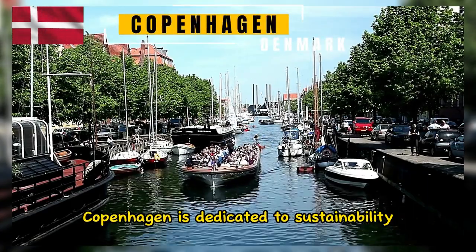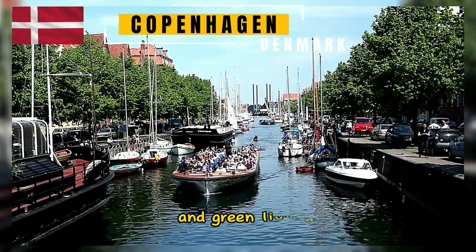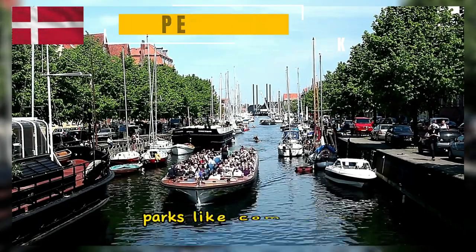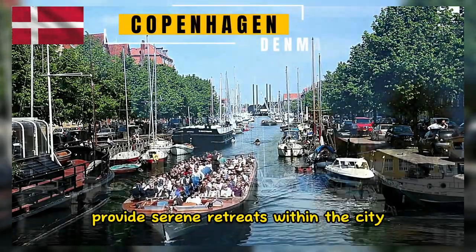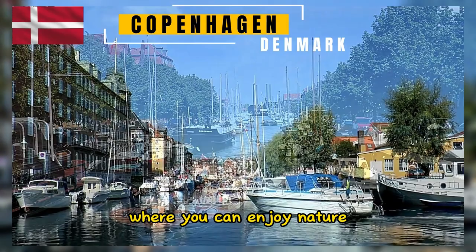Copenhagen is dedicated to sustainability and green living. Parks like Kongens Have, Kingsgardens, and Fredericksberg Gardens provide serene retreats within the city where you can enjoy nature.